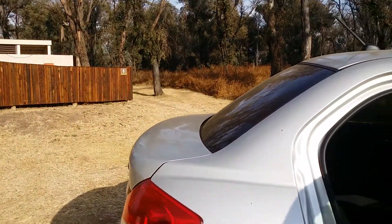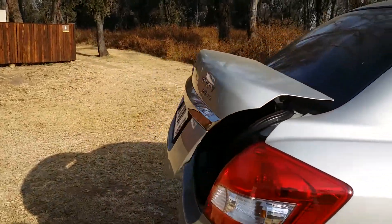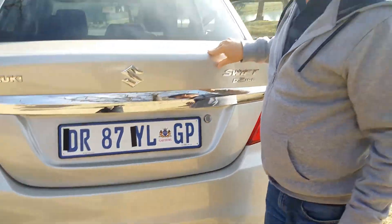One last item to show you is, of course, boot space. There's a remote release for the boot inside the car. Take a look at the size of this boot in a small sedan — nice and deep, very regular shape, and it certainly gives you lots of boot space, which to me is a big surprise. Overall, a very pleasant surprise all around for a small motor car at the lower end of the price range.